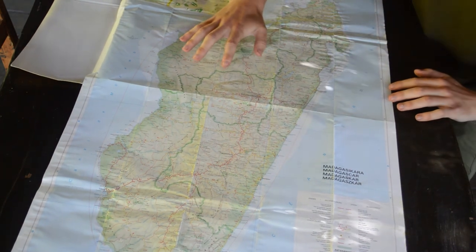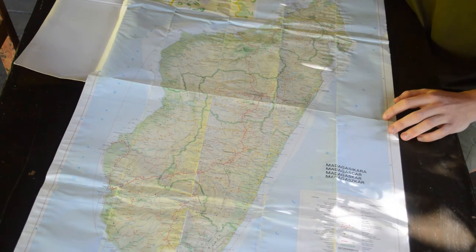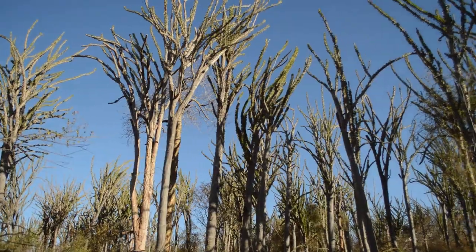However, on this side of the island — the west and the south — it is mostly dry and very arid. This is where you see ecosystems such as dry forests and also spiny forests. So Madagascar is actually much drier and has much less rainforest than most people think.